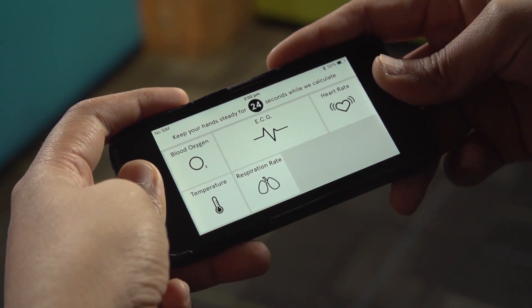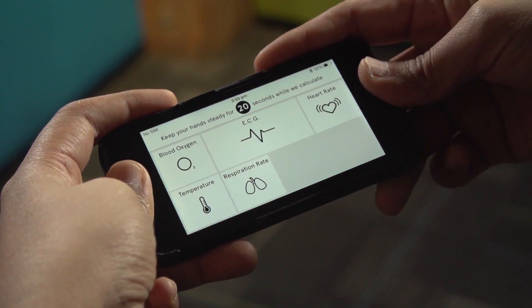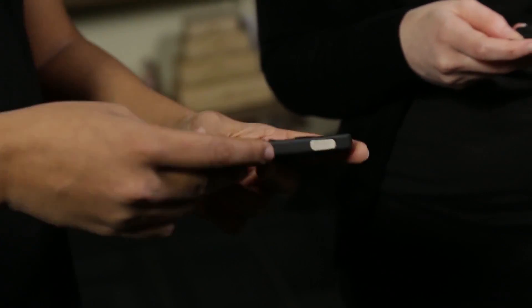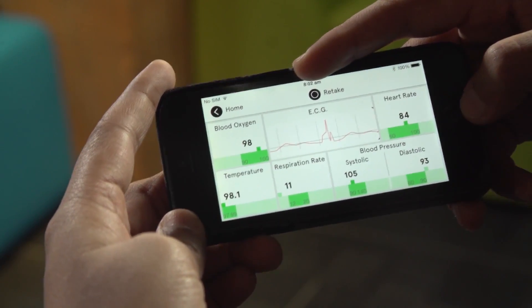So as you can see, it will take your blood oxygen levels, ECG, heart rate, temperature, respiratory rate, blood pressure systolic and diastolic. We also take your HRV and a few more heart functions, and with the spirometer attachment we'll take your lung function test too. There it is — blood oxygen levels, heart rate, respiration, temperature. This is a snapshot of your health in a few seconds on the phone.